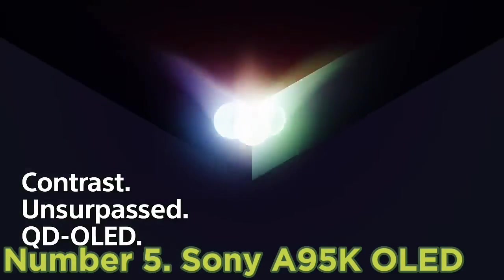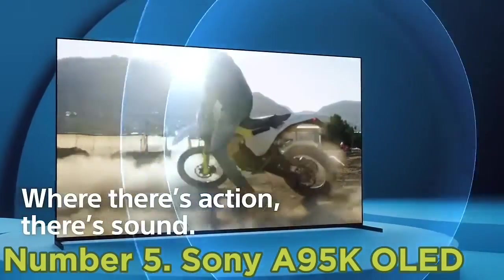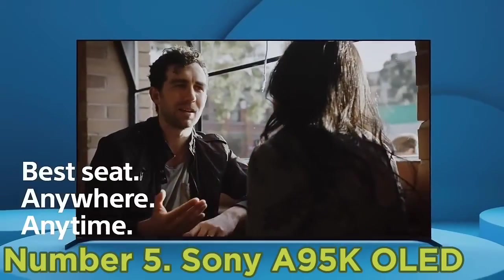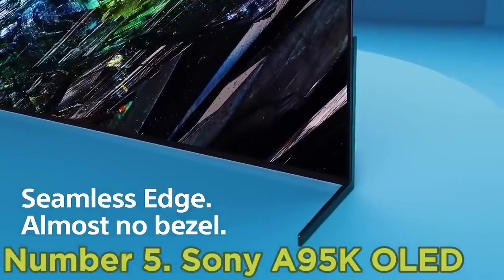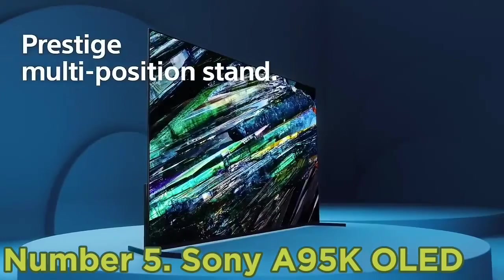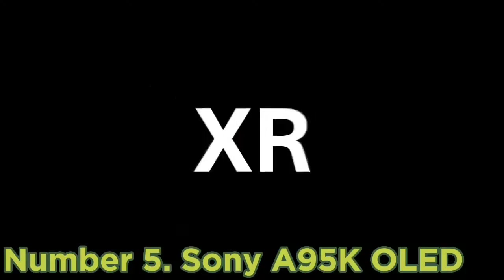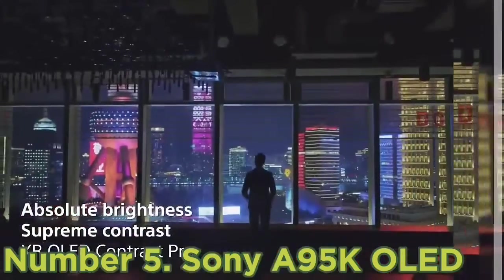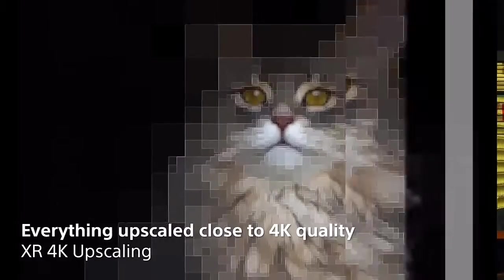Number 5: Sony A95K OLED. If you're looking for the absolute best TV for a home theater setup and don't care as much about the price, check out the Sony A95K OLED. Although it's a very similar TV to the Samsung S90C OLED, it's better for home theaters thanks to its advanced video format support. Compared to Samsung's HDR10 Plus format, the A95K supports the more popular Dolby Vision HDR, so you'll enjoy the most advanced HDR experience possible from almost any source. Sony's processing does a better job following the content creator's intent, so the brightness and colors of HDR content look the way they were supposed to.